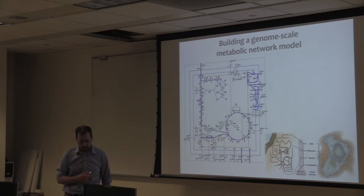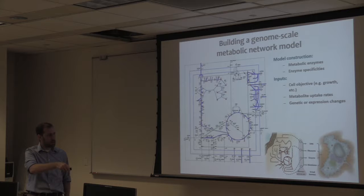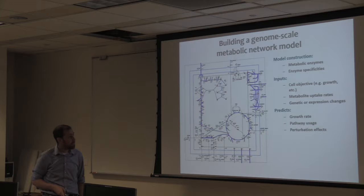You can use these networks with various inputs. All of the building blocks for growing more cells and producing protein come from metabolism, so you can link them to your growth objective, your biomass objective. If you have metabolite uptake rates and any genetic or expression changes, you can bring those in to run simulations to see how they influence flux and ultimately growth and protein production.